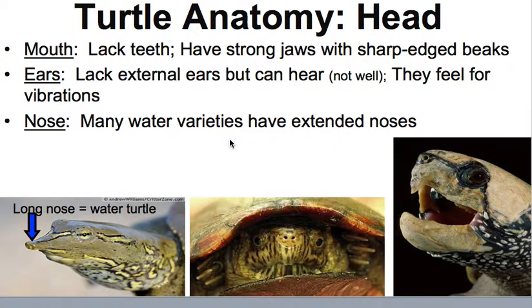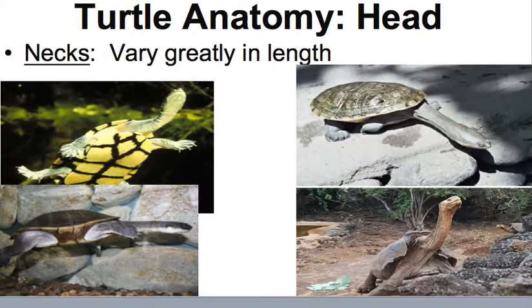For some anatomy of their head: their mouth lacks teeth, but they have strong jaws with sharp-edged beaks. They do not have external ears, but they can hear — though not very well — and generally feel vibrations. Their nose varies a lot; many water turtles have an extended nose. Their neck also varies greatly in length, from short to very long.